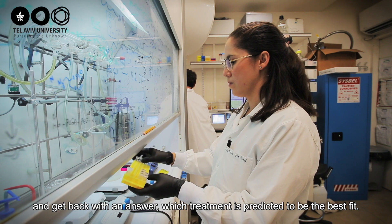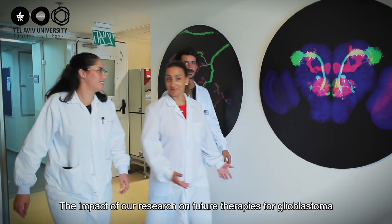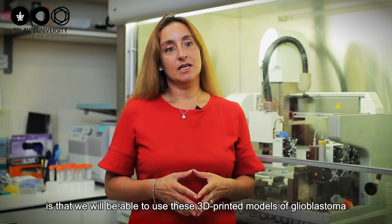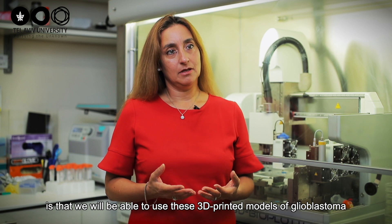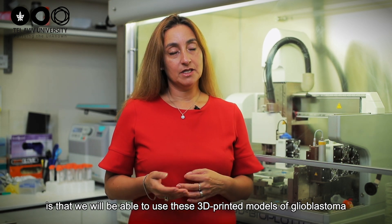We then get back with an answer indicating which treatment is predicted to be the best fit. The impact of our research on future therapies of glioblastoma is that we will be able to use this 3D printed model to discover new targets for novel therapies that were not used until today in current treatments.